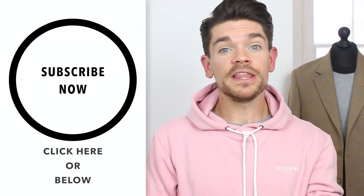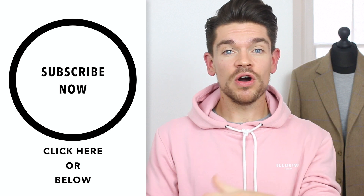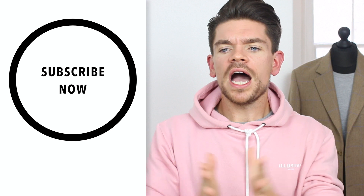Before I get going, if you've not yet subscribed to my channel — hello if you're new — please do press subscribe. It's right there, it's free, it just means you're going to see all my videos as soon as they go live and you get a nice little notification. Super simple.